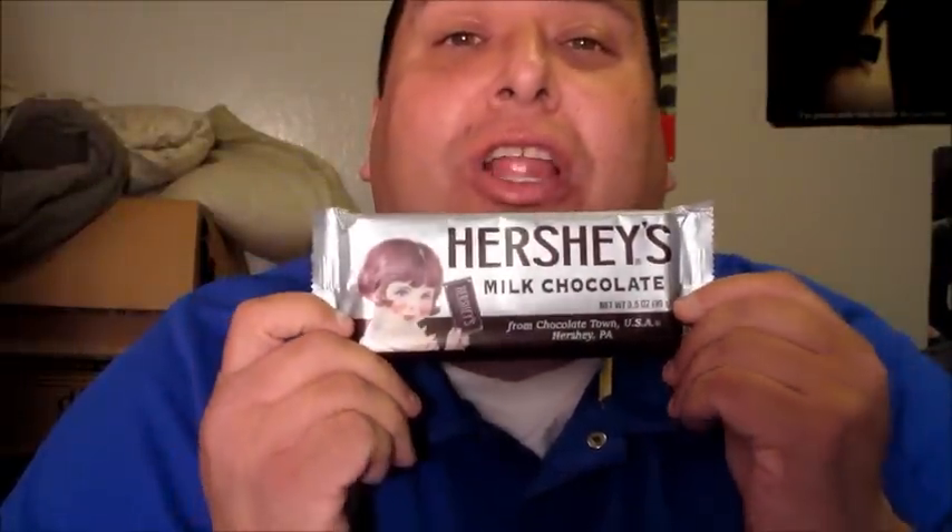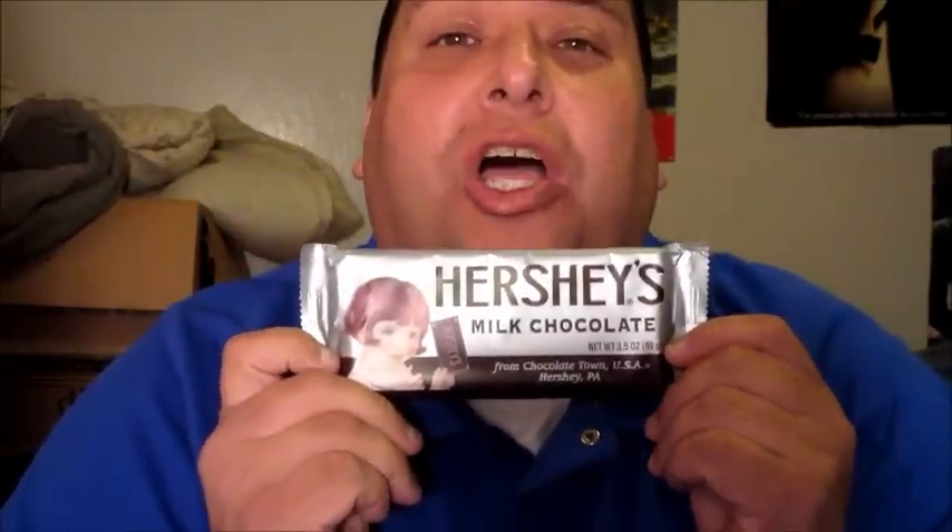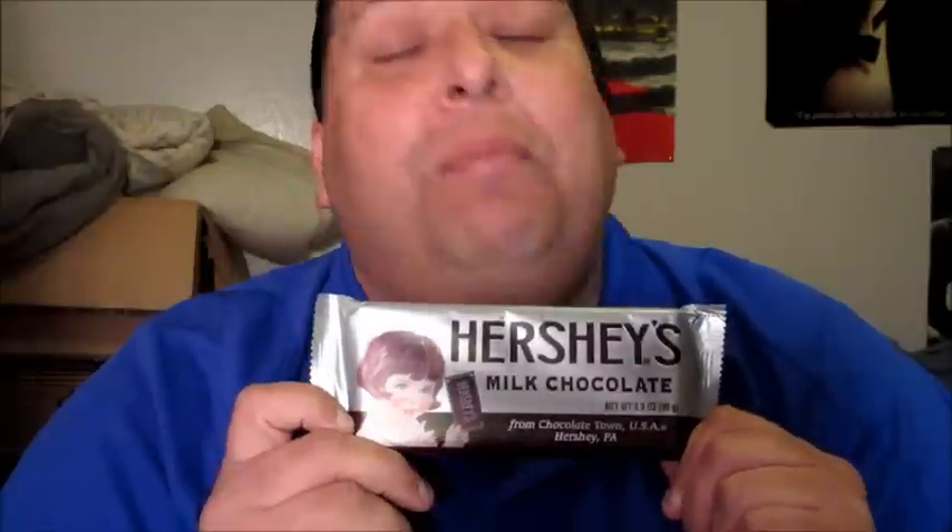Hey everyone, it's Joe for Joey's Super Cool Food Reviews. I'm back! Today I'm doing Hershey's Milk Chocolate Bar. People are asking, why are you doing candy? Well, there's a lot of people from America, all these new immigrants coming in, and they don't know about American candy. And what better way than a candy review from Joey?